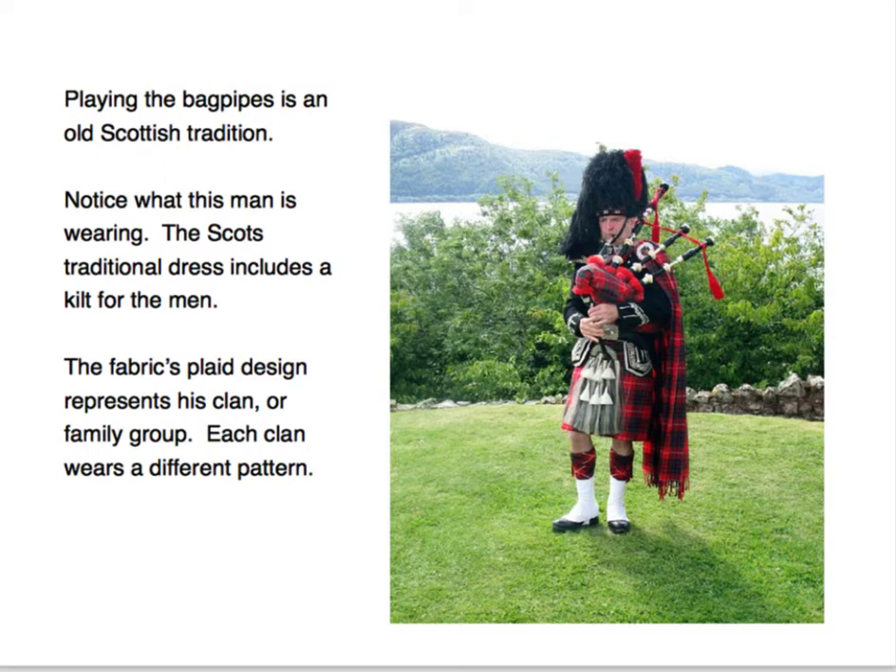Playing the bagpipes is an old Scottish tradition. Notice what this man is wearing — the Scots' traditional dress includes a kilt for the men. The fabric's plaid design represents his clan, a family group. Each clan wears a different pattern.